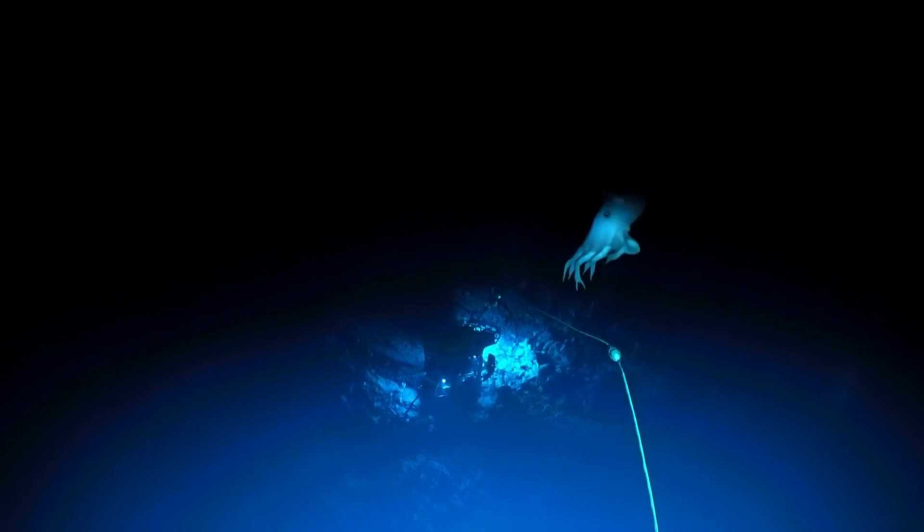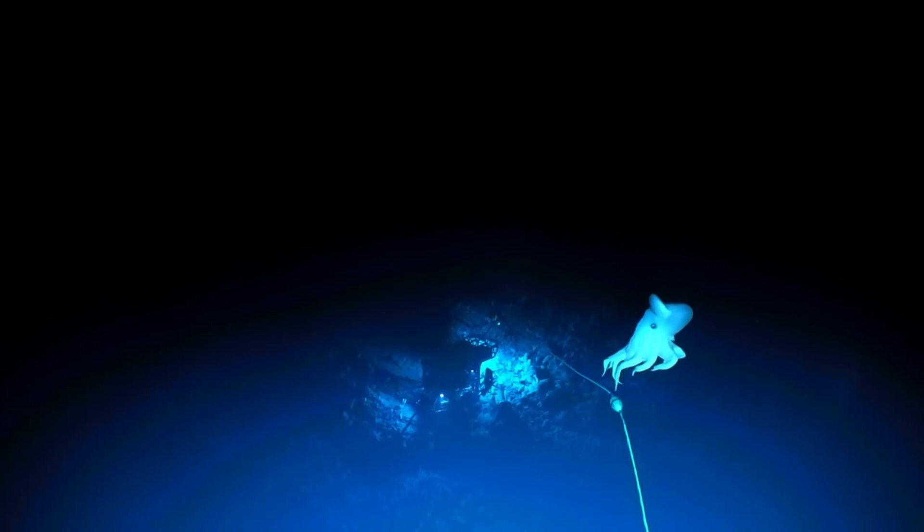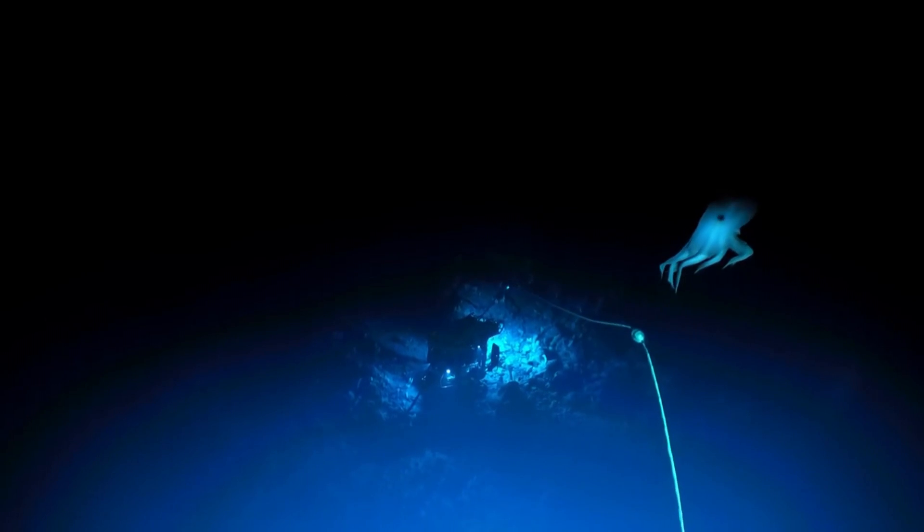There is no one singular Dumbo octopus. As of this recording, there are more than a dozen described Dumbo octopus species, and likely more to be discovered.